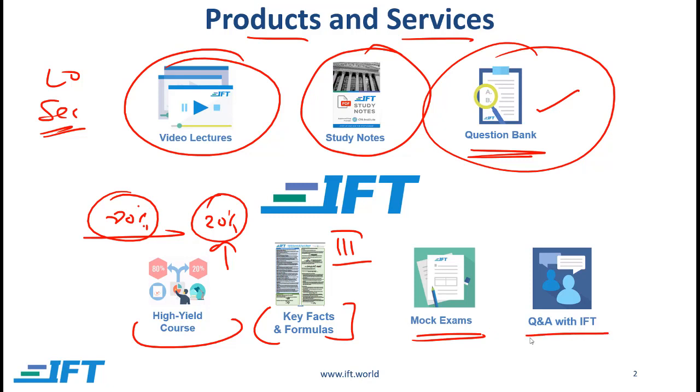Q&A with IFT, or question and answer with IFT, is a personalized service where you can ask questions related to the curriculum and an IFT expert instructor will respond to your questions.